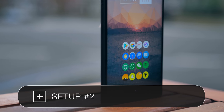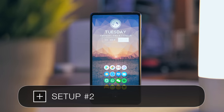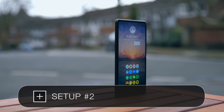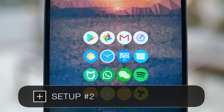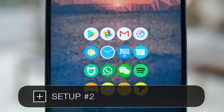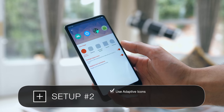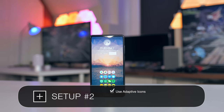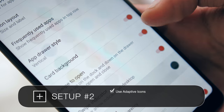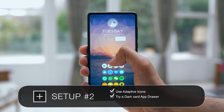Setup number two has a lot of finely tuned, finely balanced elements that are really bringing it all together. There is no traditional dock at the bottom, and the icons are sorted by color and they are all circular. This is achieved in two ways: you need to use a circular icon pack like the Pixel 2 icons, but also a feature within Nova Launcher called Adaptive Icons, which will reshape icons that are normally in a different shape into the same theme automatically. For the app drawer, if you're using Nova Launcher, try using a card style background with a dark wallpaper rather than the standard light one.